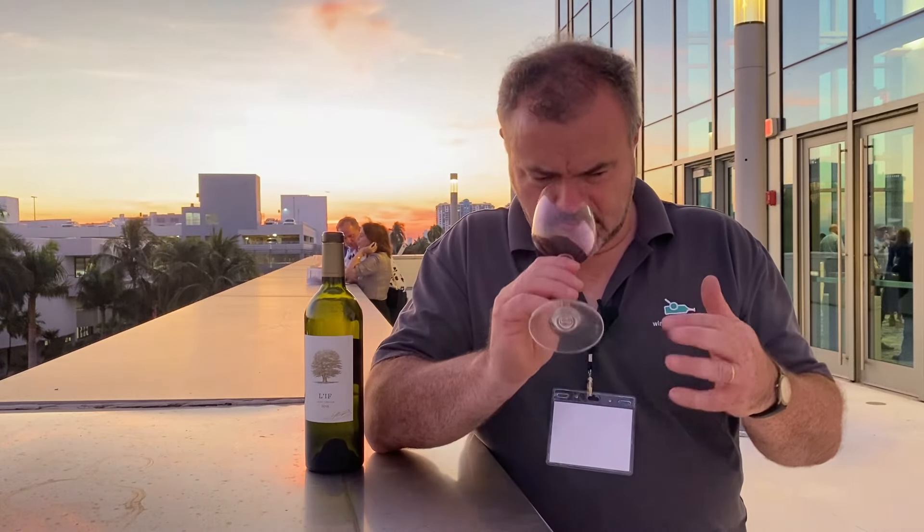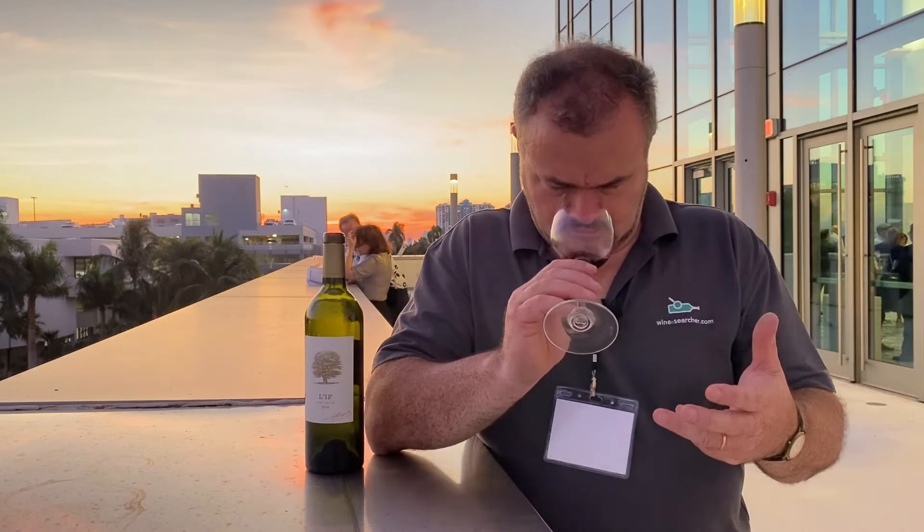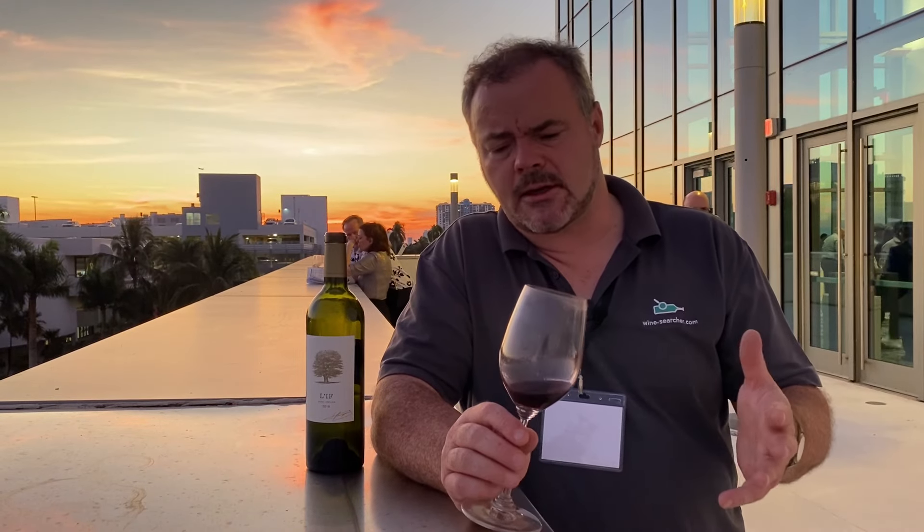The aromas have a rich, almost raspberry jam sort of note. There's a freshness, a slight vanilla note, and also some sweet spice perhaps coming from oak. I would imagine there's a fair amount of new oak going into the wine.